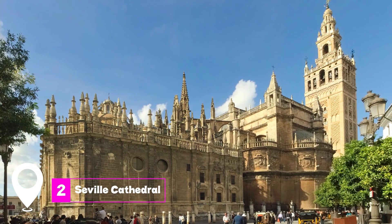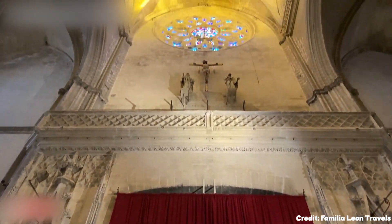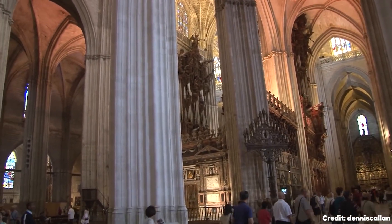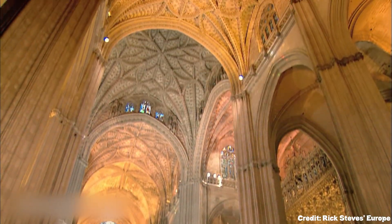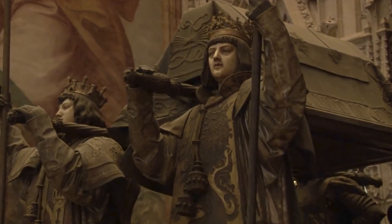At number two, we have the Seville Cathedral. This colossal structure is the largest cathedral in the world by volume, housing 80 different chapels and numerous relics and historical curios. The cathedral stands on the site of a former mosque, hints of which can be seen in the Court of the Orange Trees and other architectural details.